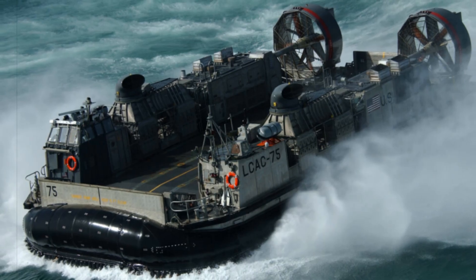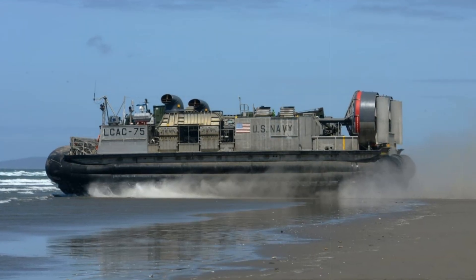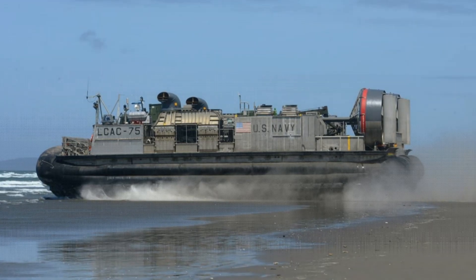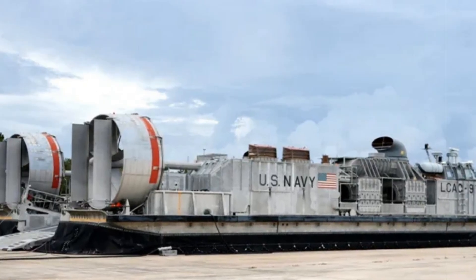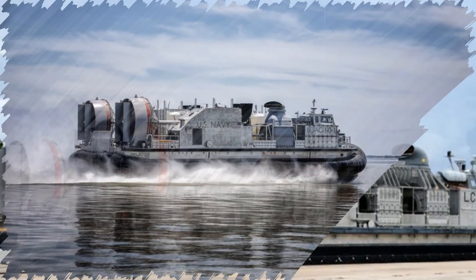With a payload capacity of up to 74 short tons (67 metric tons), the LCAC-113 can transport heavy vehicles, equipment, and marines over water and directly onto the beachhead in littoral zones. Designed for sustained speed and endurance, the SSC cruises at over 35 knots in sea-state three conditions while fully loaded, and has a mission radius exceeding 25 nautical miles.